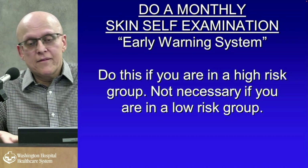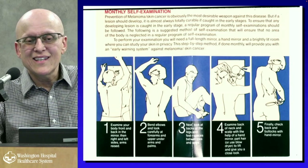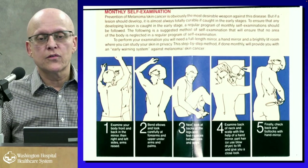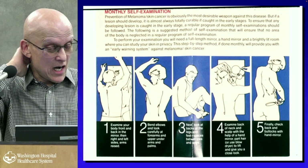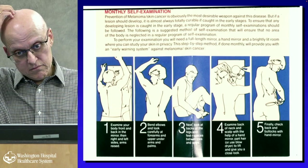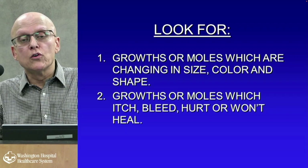Do a monthly self-exam if you're in a high-risk group. The brochure from the American Academy of Dermatology tells you how — it's like a breast self-examination. The back is a bad area, as are the back of the neck, back of the legs, and underneath the arms. Look for growths or moles changing in size, color, or shape — remember the ABCD rule. Also look for growths or moles that are itching, bleeding, hurting, or won't heal. I'd add S for symptoms: itchiness, bleeding, pain.